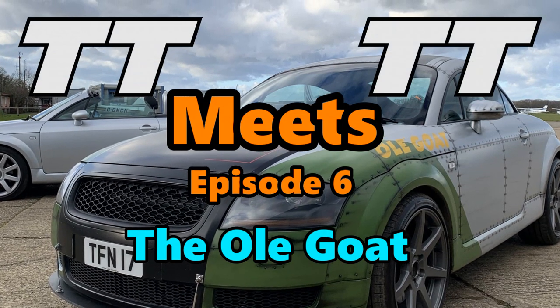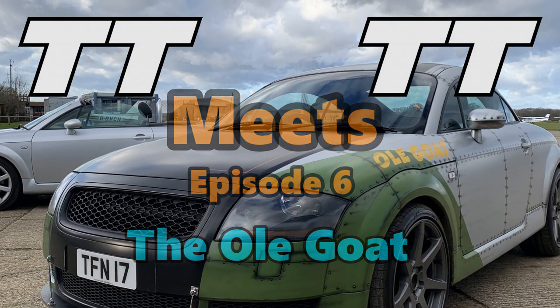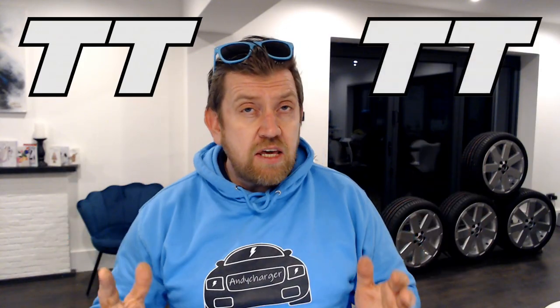TT Meets TT, Episode 6: The Old Goat. Hi all, Andy here and welcome to Episode 6 of TT Meets TT. This week it's Steve and his TT called The Old Goat. I will let Steve tell you more.